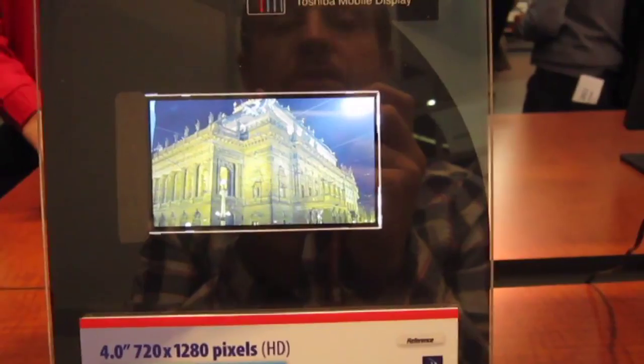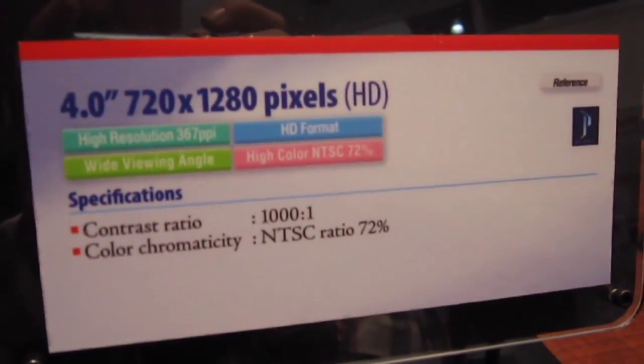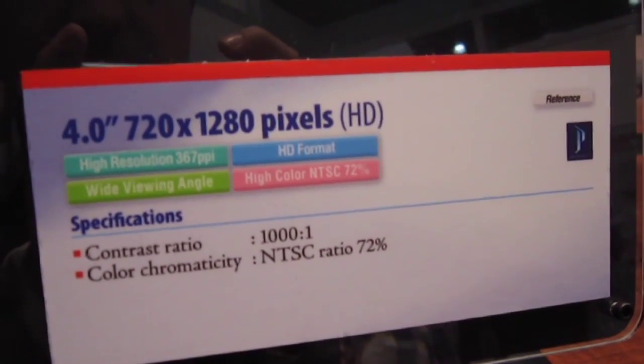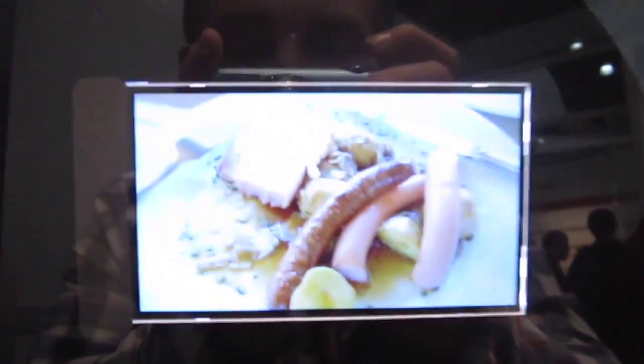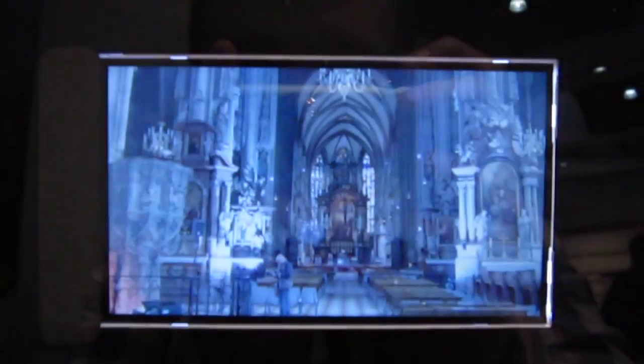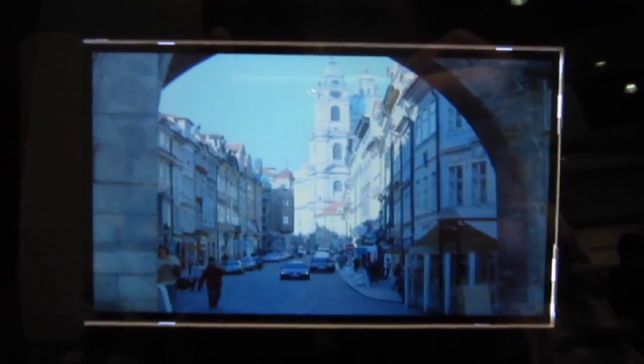Hey, Darren here with Engadget. We're at Toshiba's booth at SID 2011 taking a look at their new mobile display. This has 367 ppi — it's a true 720 display. This is a 4-inch panel and we've been told it will show up in at least one phone later this year.